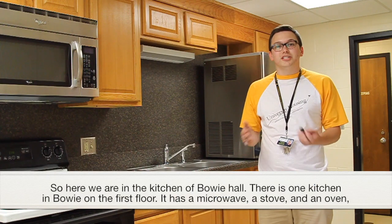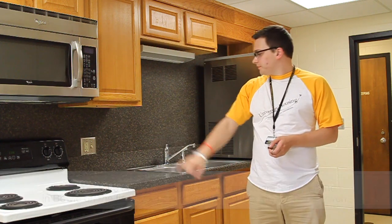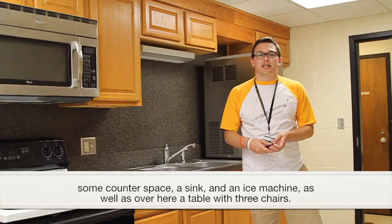Here we are in the kitchen of Bowie Hall. There is one kitchen in Bowie on the first floor. It has a microwave, a stove and an oven, some counter space, a sink, and an ice machine, as well as a table with three chairs.